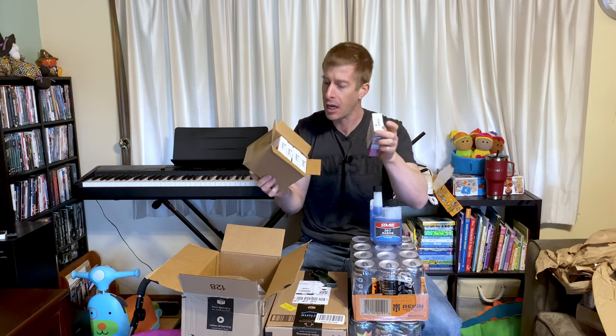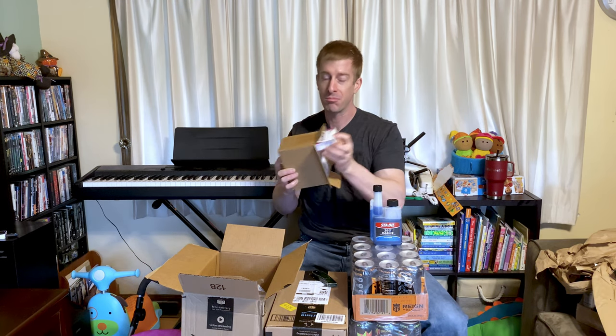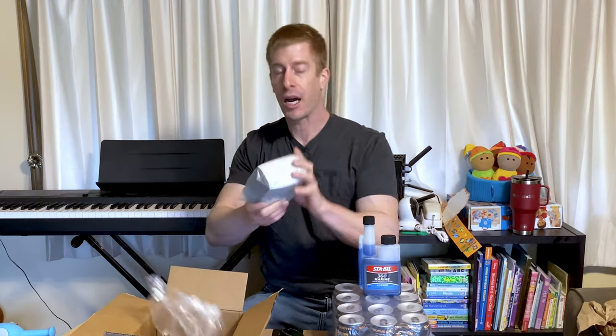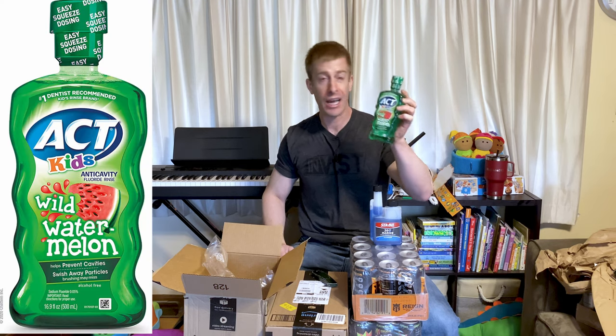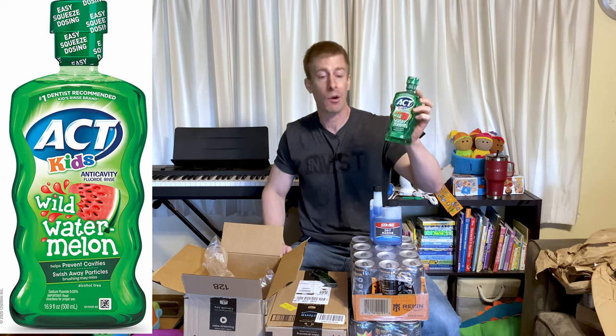Propel — this is something my kids and I drink a lot of. It helps get those nutrients in and gets the kids to drink more water. We're able to get it at a great deal on Amazon Subscribe and Save, and we go through it regularly so why not save that money? Also, we got mask filters. And we've got ACT — this is something we use with the kids for cavity prevention, and it's cheaper on Amazon with Subscribe and Save than picking it up at Walmart.